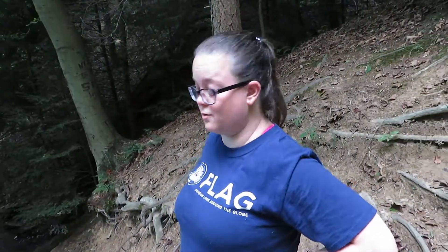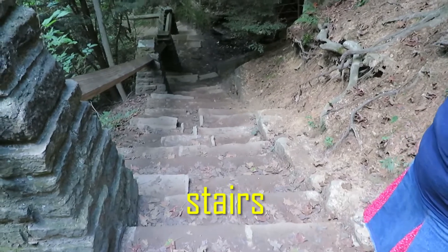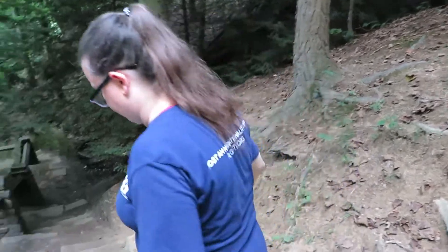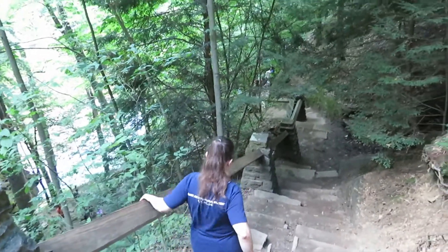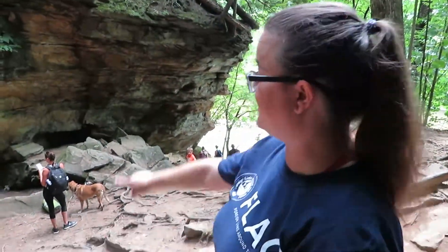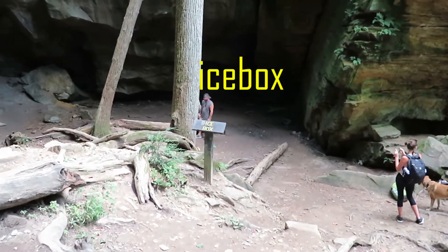Check this out! Look at all these stairs! Let's go down! Are you ready? Let's go! We have made it down to the Devil's Icebox. Let's climb down!